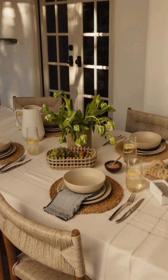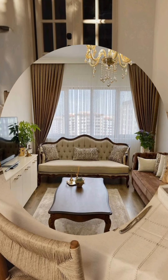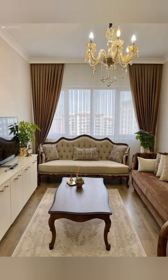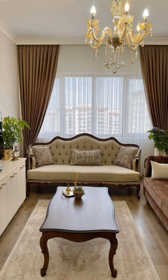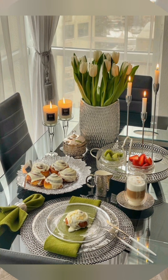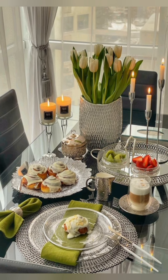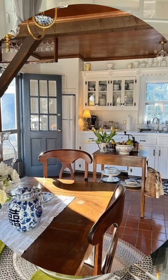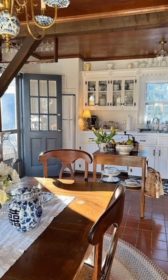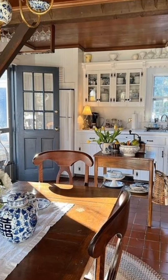Items like a distressed wood dresser, an old iron bed frame, or a vintage rug can become focal points in your decor. Feature a cozy fireplace — if possible, make a fireplace the focal point of your living room or dining area. Decorate the mantel with vintage accessories, candles and framed art. If you don't have a working fireplace, consider adding a decorative mantel as a statement piece.